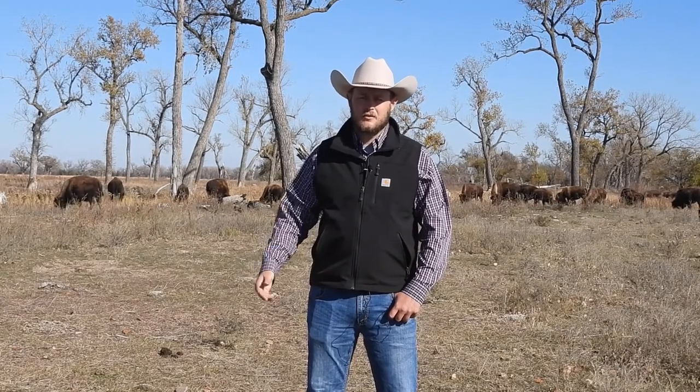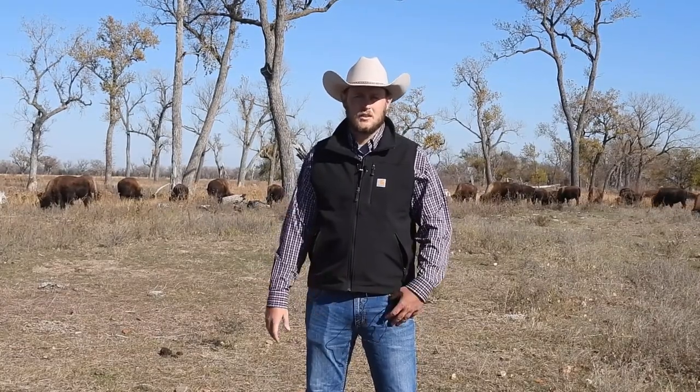We think that ultimately provides a healthier animal, a healthier calf, and a healthier herd in general that we can use for ourselves and also pass along to other people through different methods like the Prairie Legend sale.